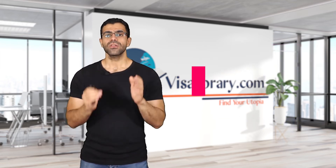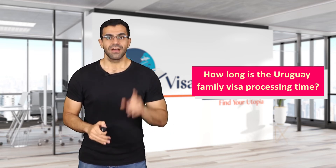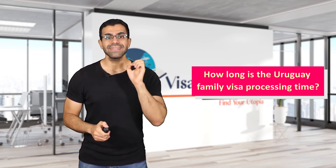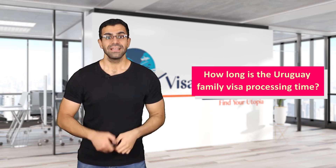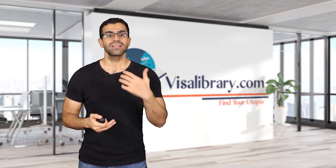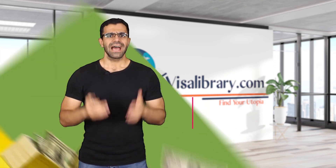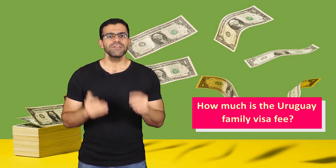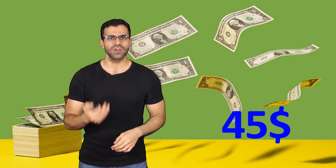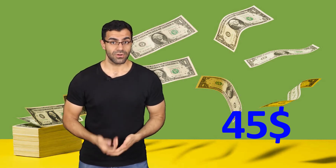How long is the Uruguay family visa processing time? The processing time depends on several factors. First, the relative residing in Uruguay needs to receive verification by immigration officials. Then the applicant living abroad needs to apply for a visa. The application process takes time and the processing time could be more than one month. How much is the Uruguay family visa fee? The fee is approximately $45; however, it could vary depending on the country of submission and your nationality. Officials might also require an additional fee for further processing services.